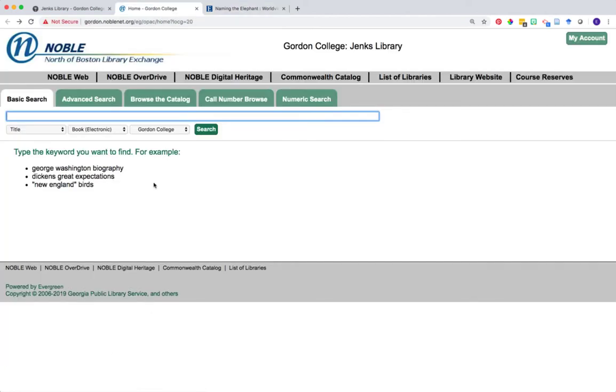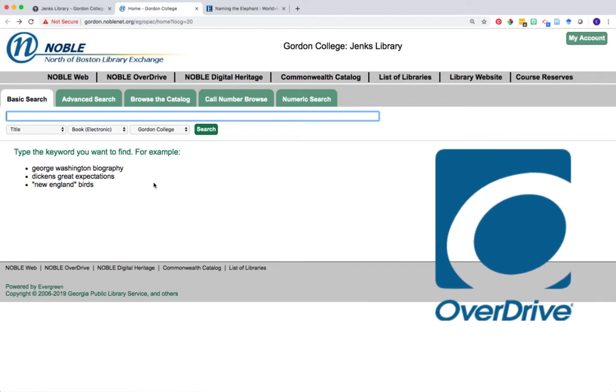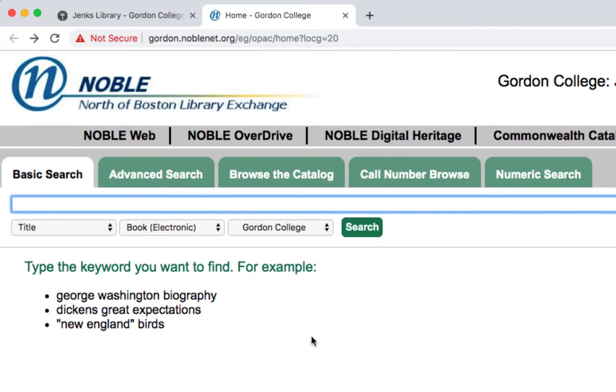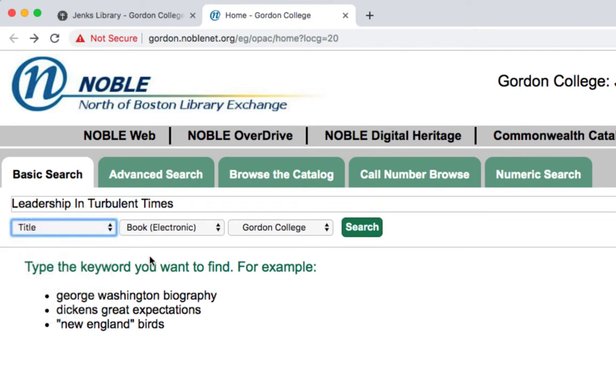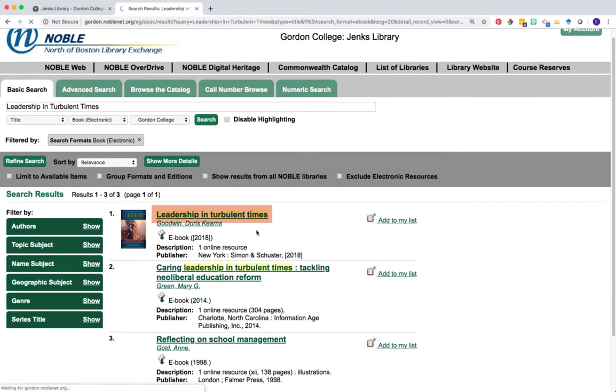Let's return to our Noble Catalog and run another search to look at the second way you can access ebooks from Jenks. This time we're going to search for the book Leadership in Turbulent Times by Doris Goodwin. We're going to keep everything about our search the same — searching by title and filtering by Book Electronic. Once again, click on the green title link to access the record.